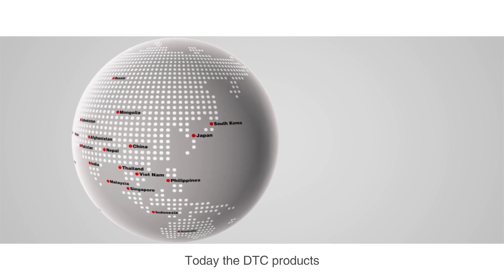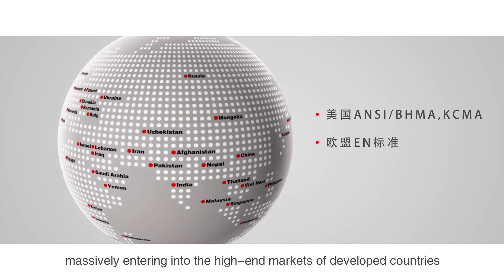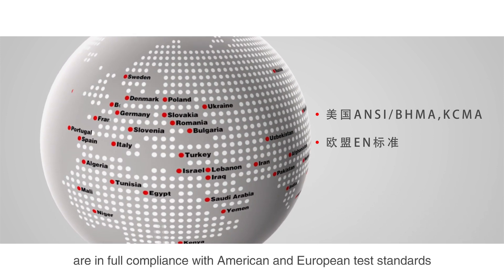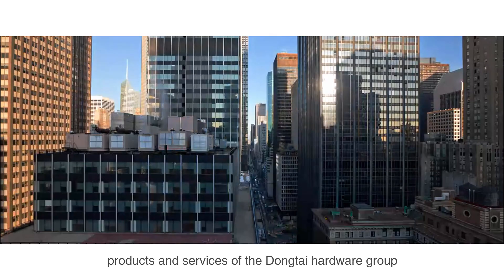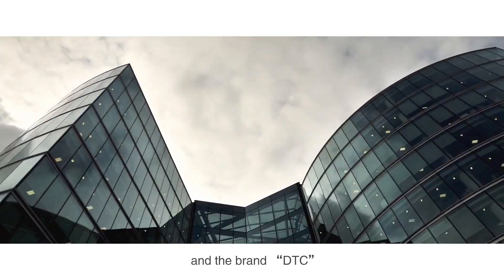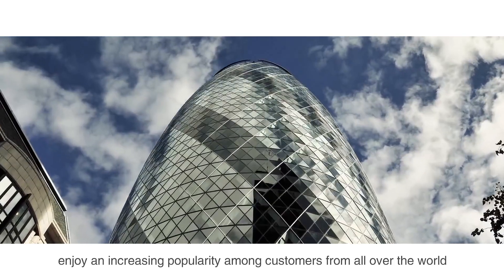Today, DTC products are massively entering the high-end markets of developed countries and are in full compliance with American and European test standards. In the international markets, through collaboration with overseas brand agencies, products and services of the Dongtai Hardware Group and the brand DTC enjoy an increasingly popularity among customers from all over the world.